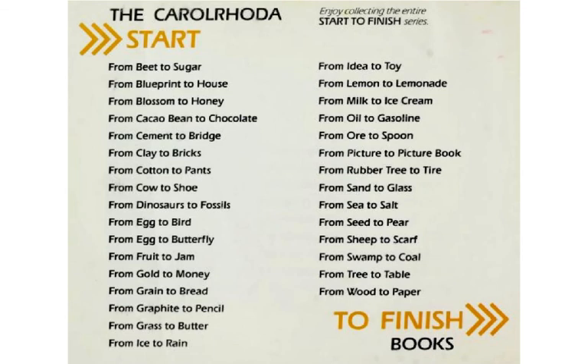This book, From Picture to Picture Book, is part of a series of books that the Carolrhoda people put together. There are books like From Beet to Sugar, From Egg to Bird, From Grain to Bread, From Ice to Rain, From Milk to Ice Cream, From Seed to Pear, and From Wood to Paper. In any one of these books you can find out, for example, how do you start with milk and end up with ice cream? How do you start with cement and end up with a bridge? Just like in this book, we found out how you start with a picture inside the head of Ali Mitkulch, who woke up from a dream, and then it ends up on paper, and then it ends up in a book.